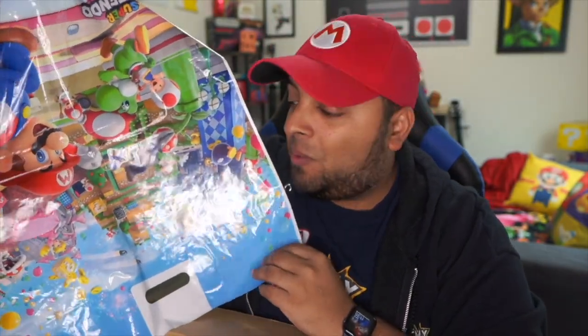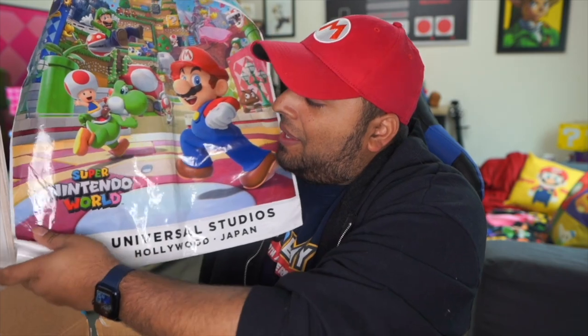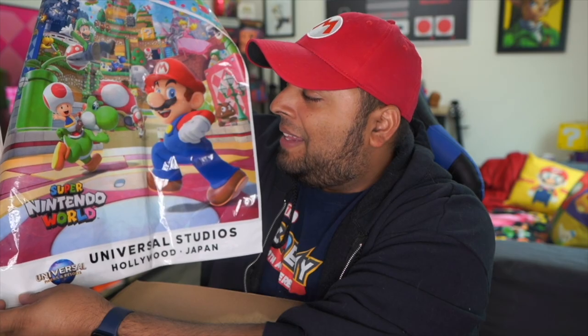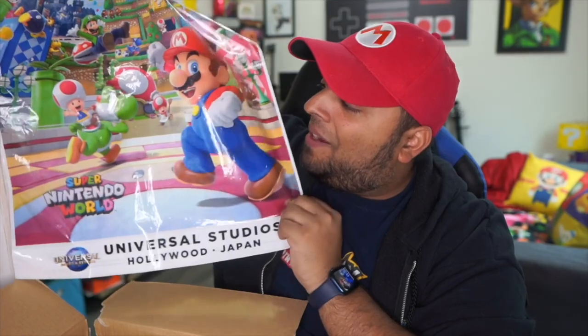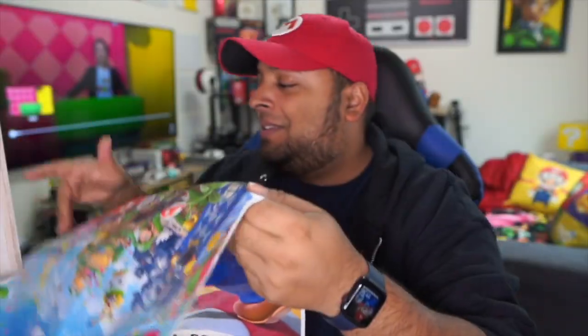If you're going to go shopping in Super Nintendo World, this is the coolest bag you could ever see. It has the Super Nintendo World logo in the corner and they gave you the gift bag to put your items in. On the other side it also says Super Nintendo World Japan. It's really cool that they included all this, and it's nice to collect since I can't make it all the way to Japan.